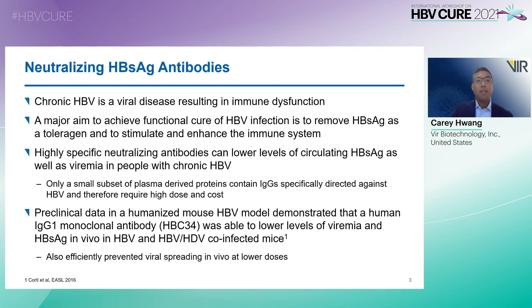In terms of neutralizing HBsAg antibodies, chronic HBV is a viral disease that results in immune dysfunction, and one of the major aims to achieve functional cure of HBV infection is to remove these tolerogens and to stimulate and enhance the immune system. Highly specific neutralizing antibodies can lower levels of circulating HBsAg as well as viremia in people with chronic HBV. However, only a small subset of plasma-derived proteins contain IgGs that are specifically directed against HBV, and therefore require high dose and cost.